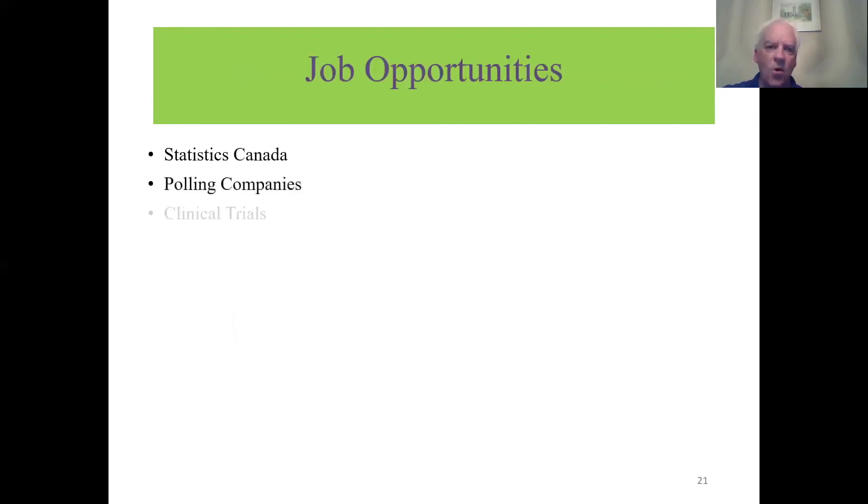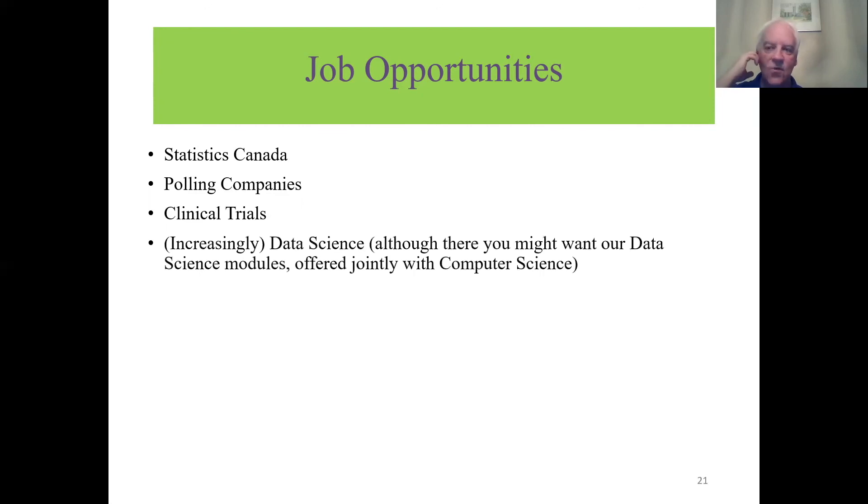Job opportunities in statistics include Statistics Canada, polling companies — which have struggled with US election predictions — clinical trials such as COVID-19 vaccine testing where you need control and placebo groups and statistical comparison, and data science companies that also hire statisticians. A graduate degree in statistics will generally get you better job opportunities than an undergraduate degree alone, but the undergraduate program here prepares you well for graduate study if you decide to go down that road.